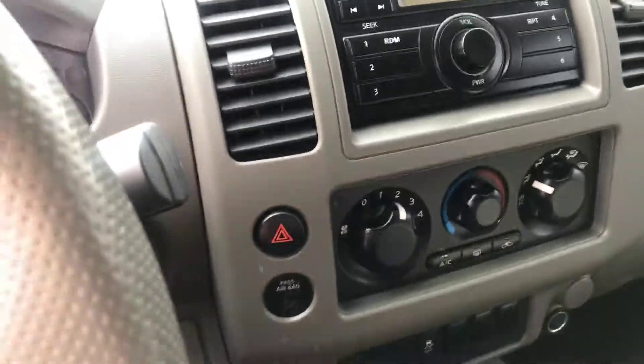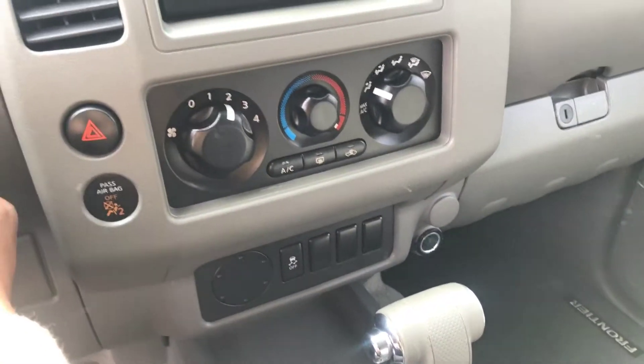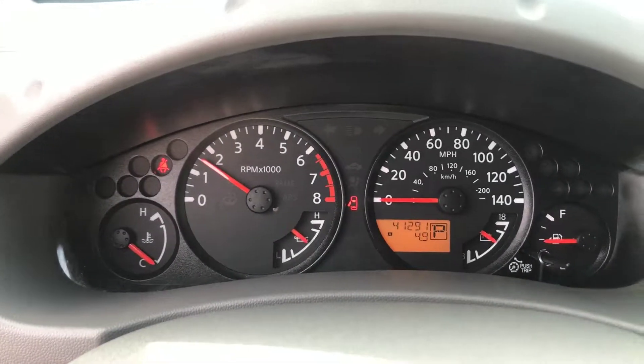This is a beautiful truck. Come on in before this baby leaves. 2012, 41,000 miles, automatic — I mean, it purrs like a cat. It has the double glove box. Perfect little truck. Crew cab can fit anyone in here. 41,000 miles.